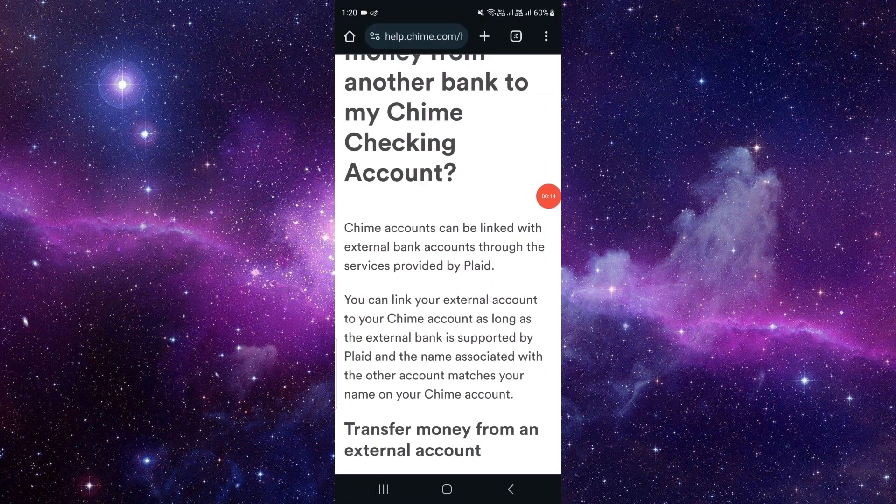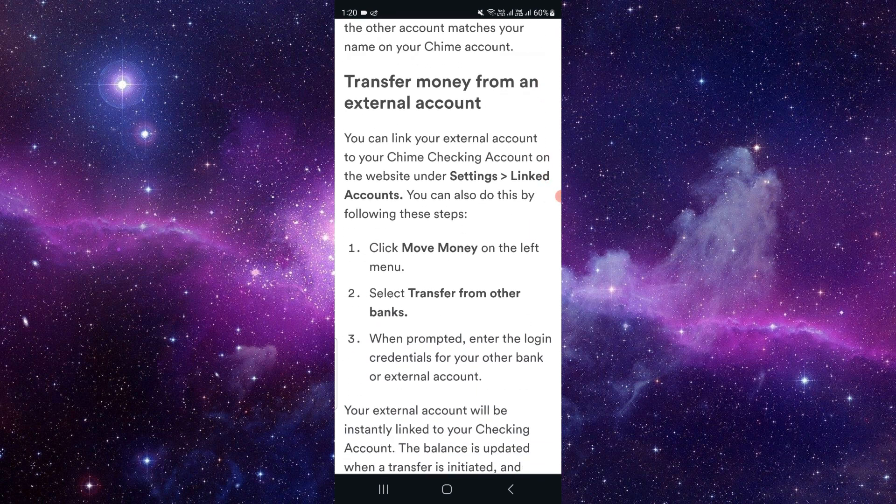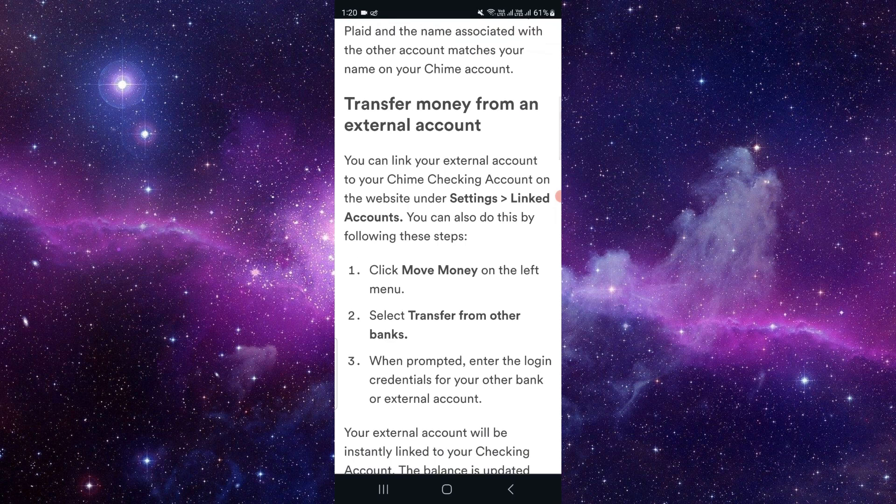You have to follow these instructions. First of all, you have to click on your Move Money option on the left corner. Then you have to select the bank, and then click on Transfer from Other Bank.